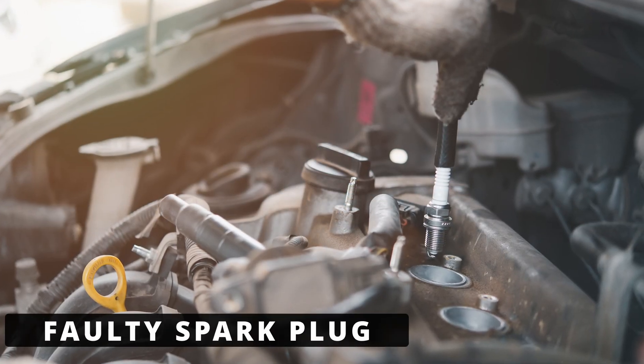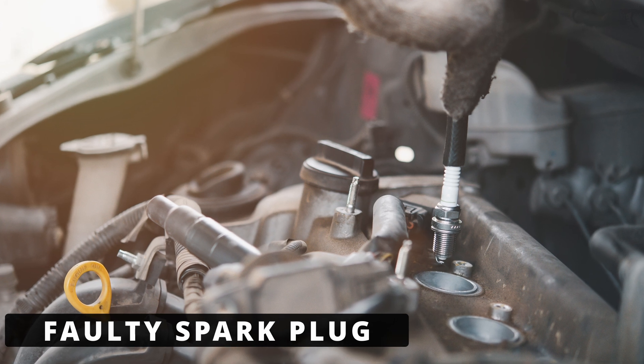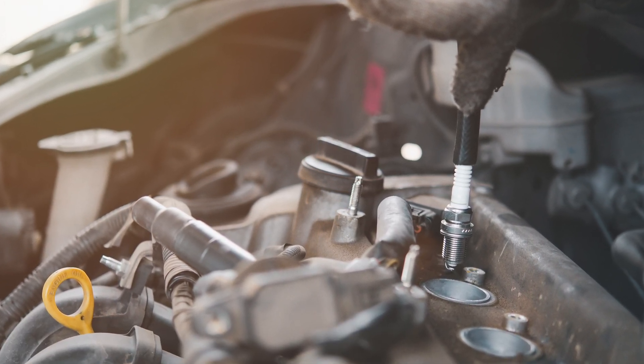The fourth cause could be a faulty spark plug. If the spark plug in cylinder 4 is fouled, cracked, or damaged, it can cause poor ignition, which could be misread by the ECM as a coil issue.